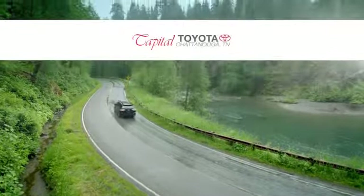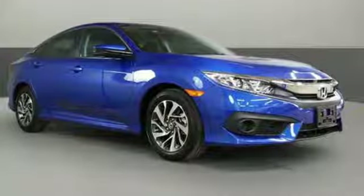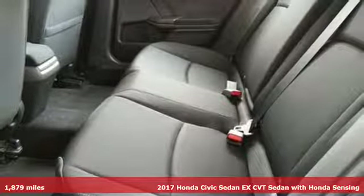Check out Capital Toyota. Stop into our beautiful newly remodeled facility today. It's a 2017 Honda Civic Sedan. Honda has a world-renowned reputation for reliability.